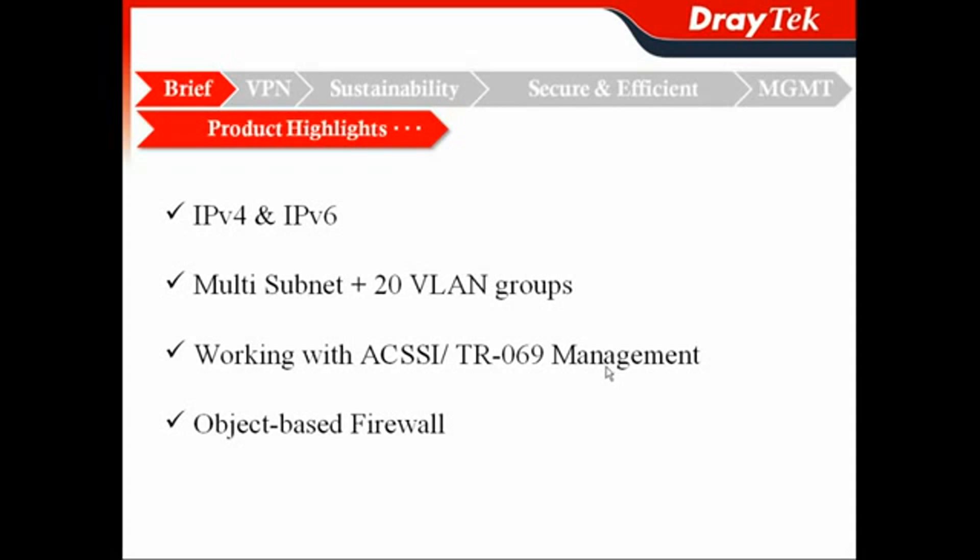For centralized management, it supports the TR-069 protocol, so you can work with the ACS server. And for the firewall, we also have our object-based firewall with a content security map.